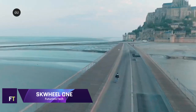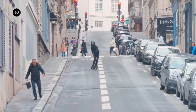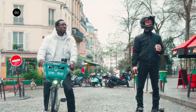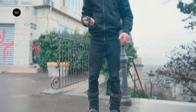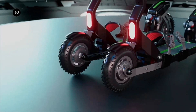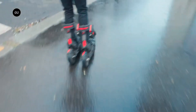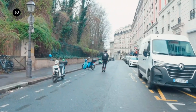SK Bow Wheel One: Introducing the first electric skis on a global scale, the SK Bow Wheel One revolutionizes urban travel. Its innovative front steering mechanism lets you enjoy skiing on any surface, any time of year. With a total of 2,400 watts of power — including 600 watts per motor — and a four-wheel drive system, this electric ski is ready for exhilarating experiences.